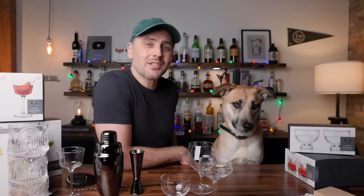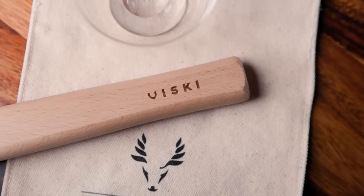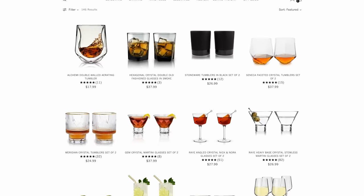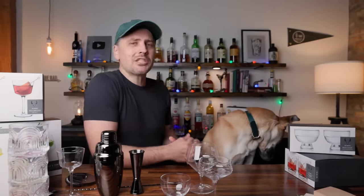Today's video is sponsored by Visky. Visky makes quality barware, glassware, wine tools — you name it. Everything you need behind your bar, Visky's got it. And they consult with professional bartenders, so not only are they stylish, they are functional. Freya and I are here to remind you that it's the gift-giving season. If you're like me, you're going to wait until the last minute, but the last minute is now. You have to take into account shipping and wrapping your gifts.